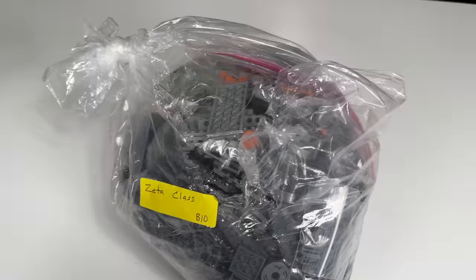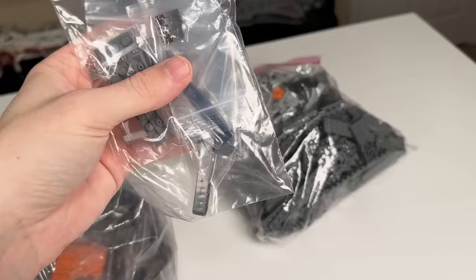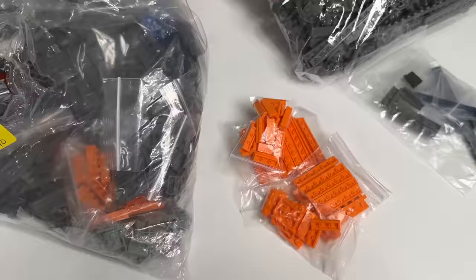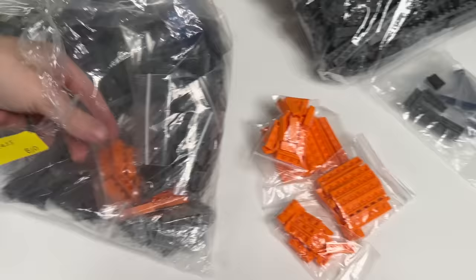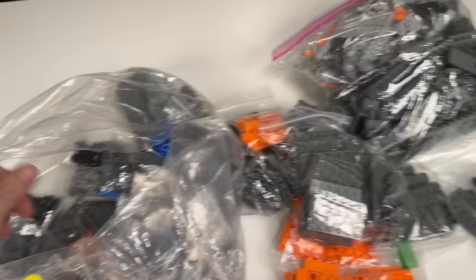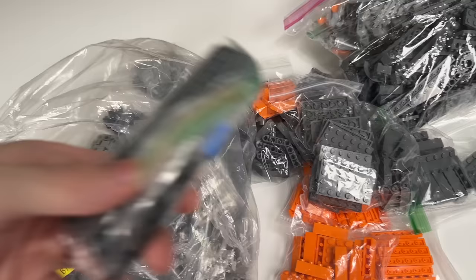So if you end up buying one of these, you'll receive all the parts in bags, kind of separated by color for the most part, which is one of the great things that Republic Bricks does well — separating these builds out because it makes it a lot easier. Custom builds aren't going to have numbered bags, but getting them at least by color and in some cases exactly by parts makes it really easy to sort and build.